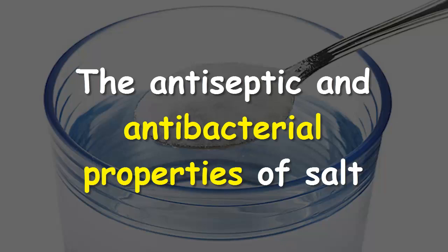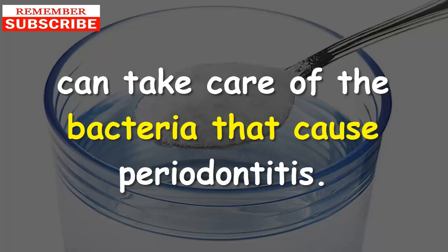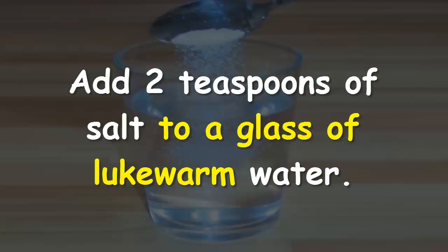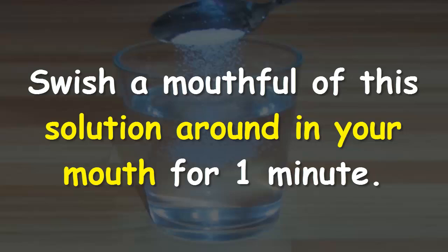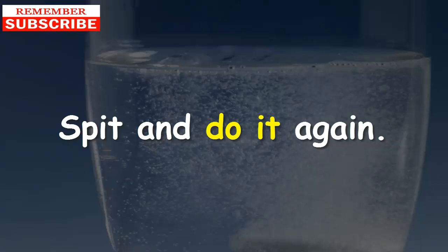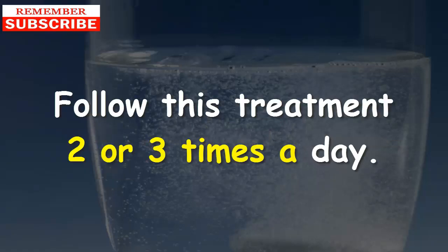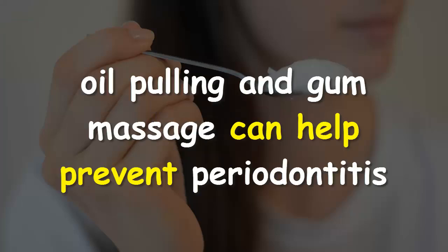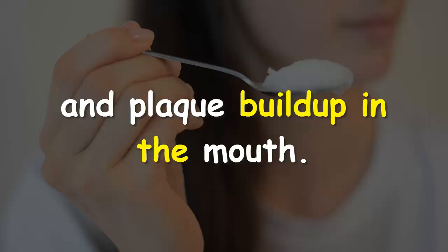Remedy #2: Salt and water. The antiseptic and antibacterial properties of salt can take care of the bacteria that cause periodontitis, and it can also reduce inflammation and pain. Add two teaspoons of salt to a glass of lukewarm water, swish a mouthful of this solution around in your mouth for one minute, spit, and repeat. Follow this treatment two or three times a day.